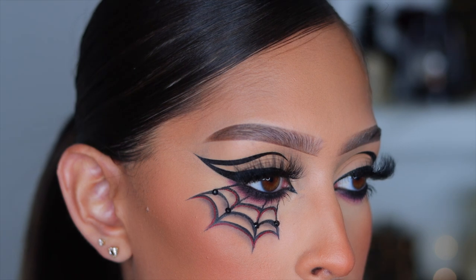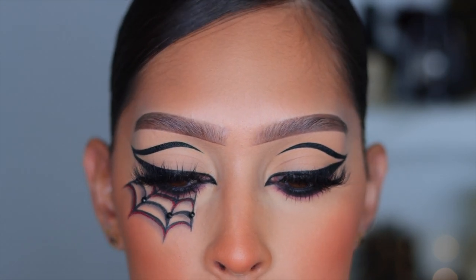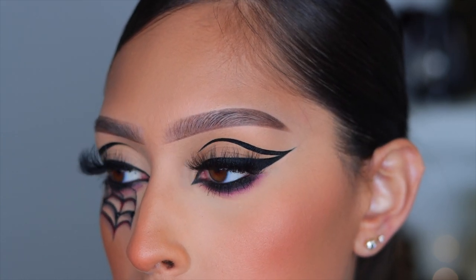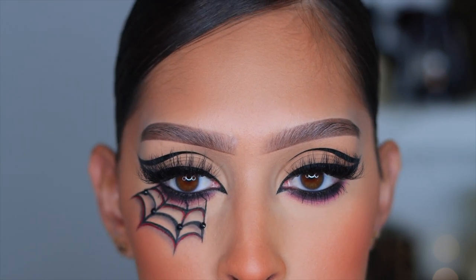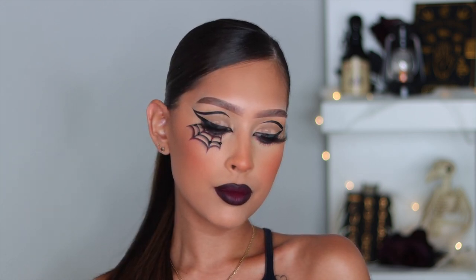And girl, that's basically it — this is the completed look! It is super simple and very easy to achieve. You can switch it up to whatever your heart desires. You don't have to do a graphic liner, but it is such a great go-to last-minute look. Honestly, you can throw on a black outfit and you are ready to go. I really hope you guys enjoyed today's video. As always, thank you so much for watching, and I'll see you in my next one. Bye, guys!